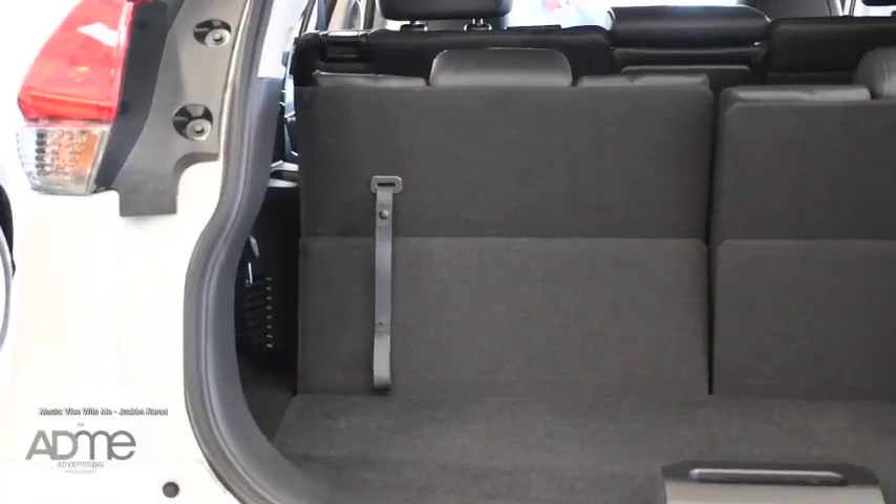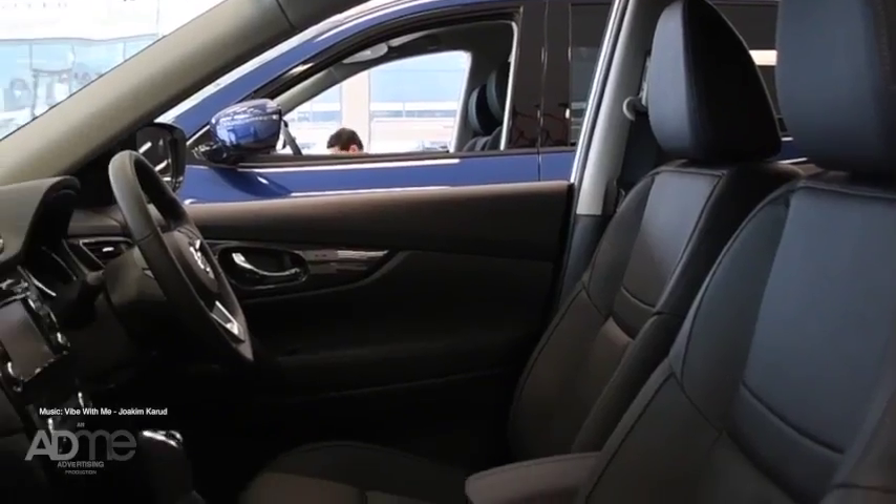So if you're looking for a car that's made for the family and combines luxury with technology and safety, the Nissan X-Trail is the car for you. Come on in to Mornington Nissan and take one for a test drive today.